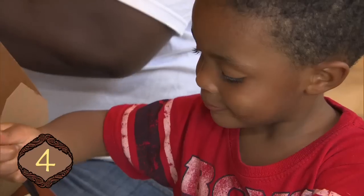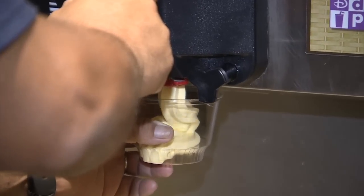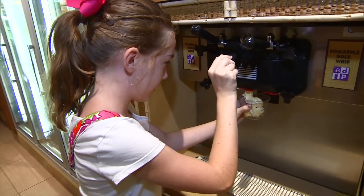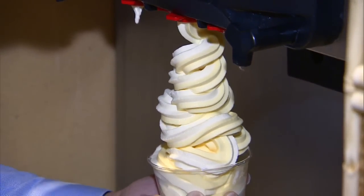Captain Cook's Quick Service Restaurant is the only spot at Walt Disney World outside the Magic Kingdom to find Dole Whip, that famous pineapple-flavored frozen treat. Get your self-serve bowl from the cashier and fill her up.